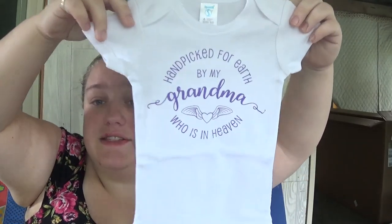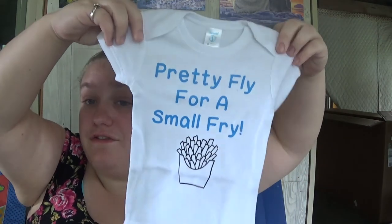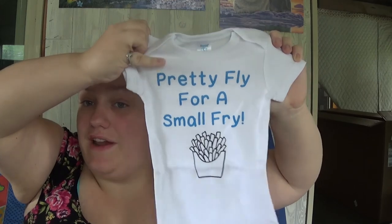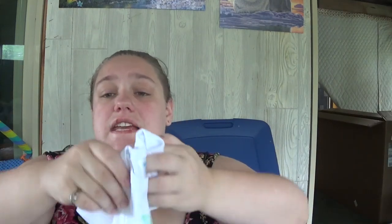A friend made these onesies for me. This one says 'Handpicked for earth by my grandmother who is in heaven,' so she made that for me and it was really really sweet of her. She also made this one — it says 'Pretty fly for a small fry.' I actually saw that quote on Wish and she was offering to send me some free onesies, so I just had her make me one with that writing. And she sent me this one — it says 'Daddy is my superhero.' These are all Spa Silk six month.